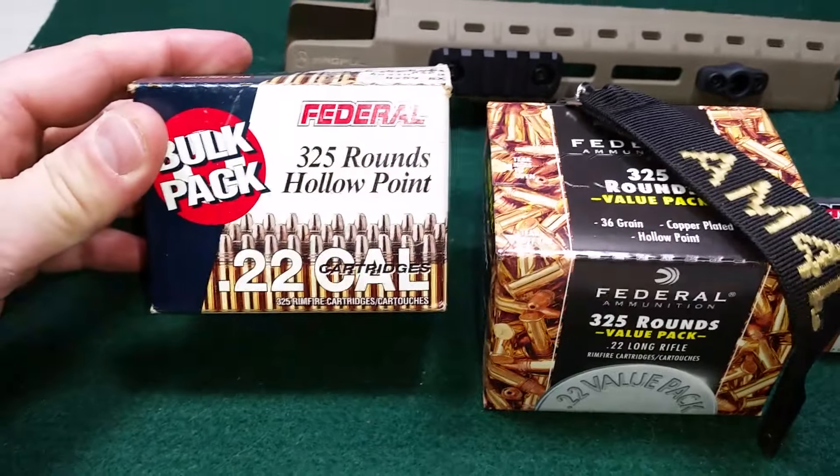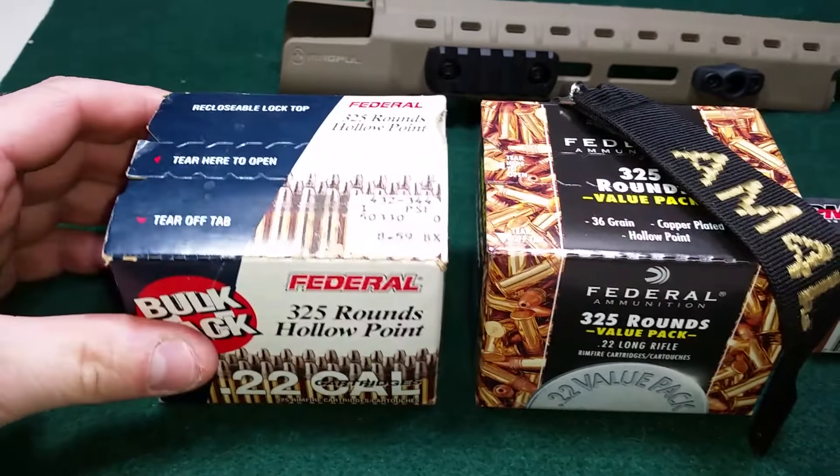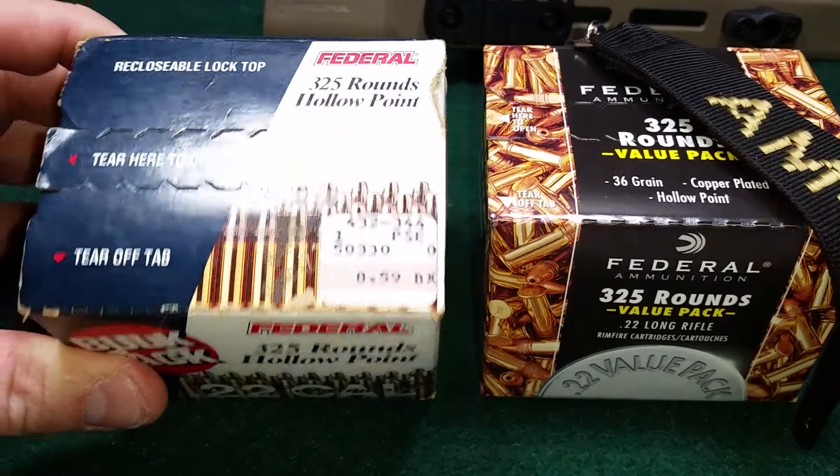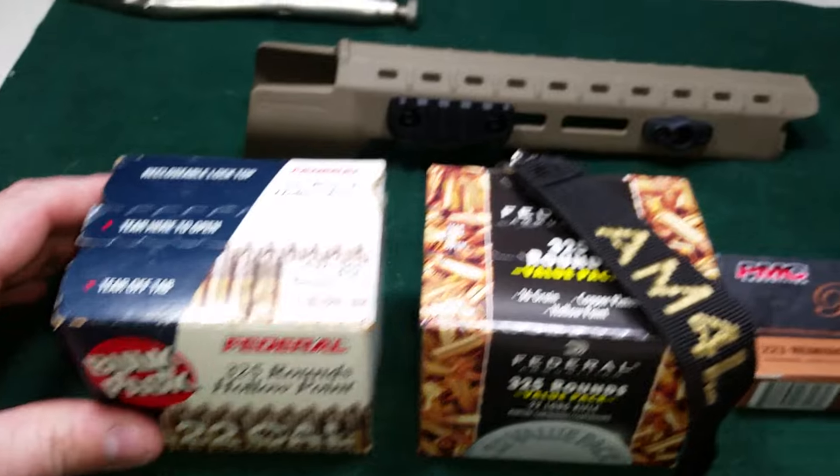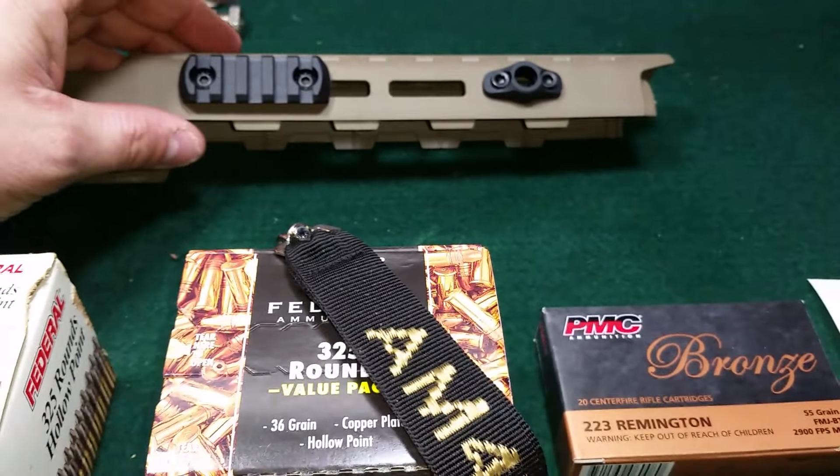This is an old 325 round box that I got. As you can see, the price has definitely changed — this is probably from sometime in the 90s.